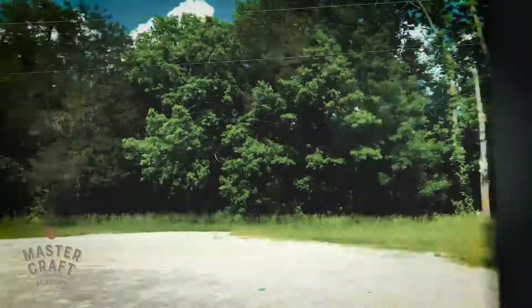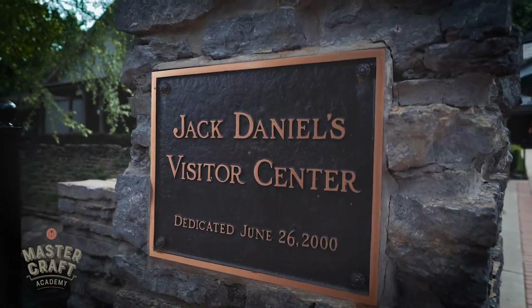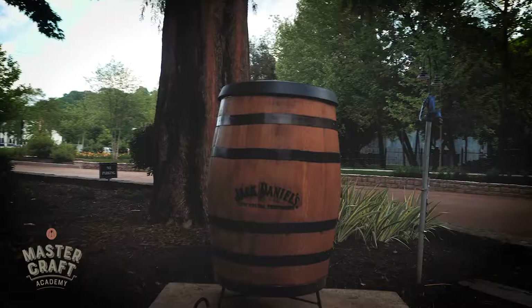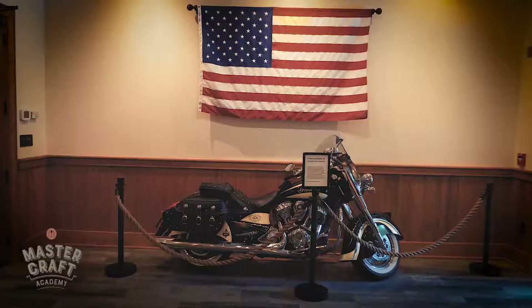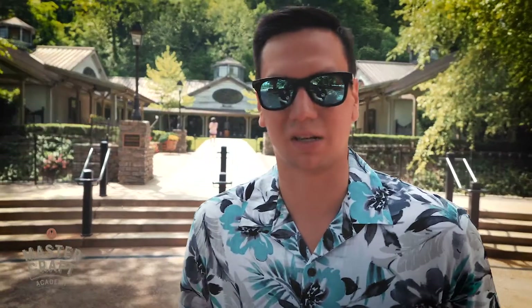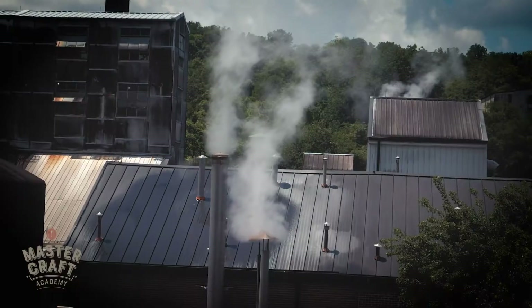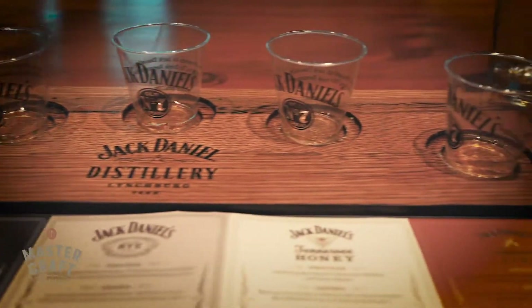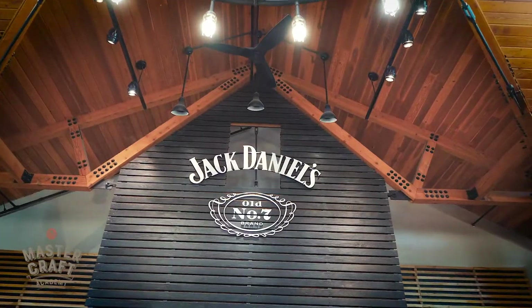Hey! We went to Lynchburg, where we are in the visitor center of Jack Daniels. In a moment we will have a full tour of the whole center of Jack Daniels. We will also see how Jack Daniels is produced, we will have a great taste, and we will see the history of this alcohol. I can't wait to see it.